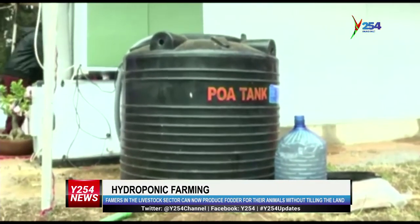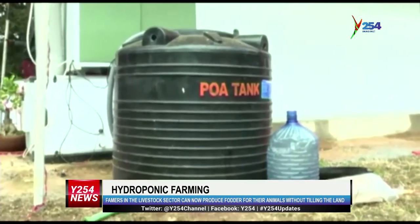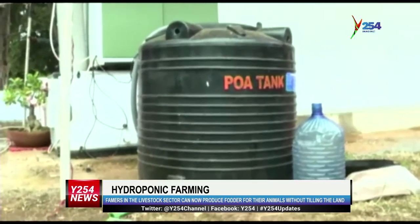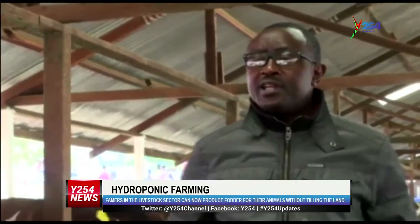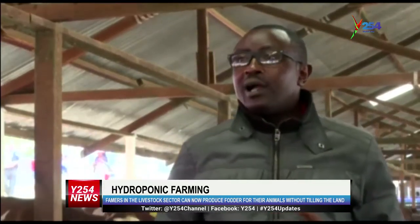Martin Durango, a farmer from Nyeri County, says he engaged himself with the hydroponics system because Kenya is plagued by a low production of fodder. The reason I engage myself in hydroponics is because in Kenya there is a big challenge — a shortage of fodder. Through hydroponics, you are guaranteed of a constant supply of fodder all throughout the year.